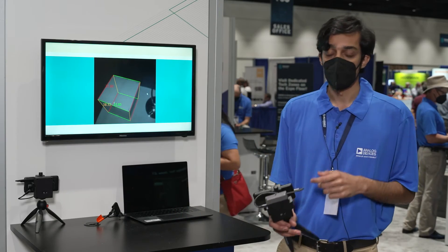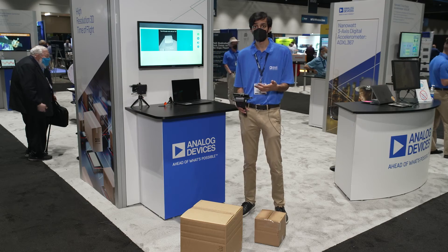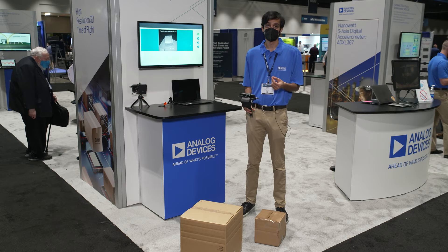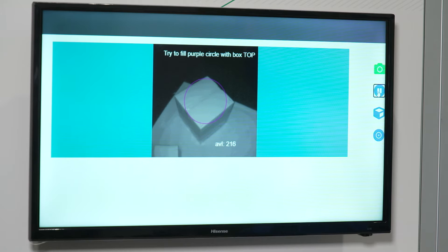You can see the demo here. Inside this box is our time-of-flight system. Once a depth image of the package is collected, an algorithm running on the embedded processor converts the depth data to dimensions.